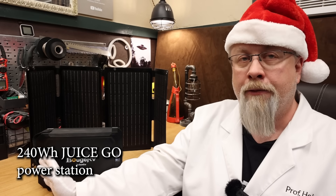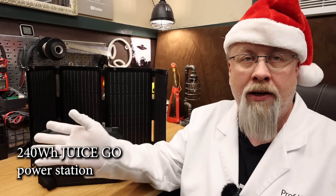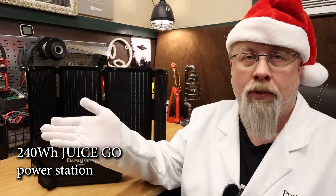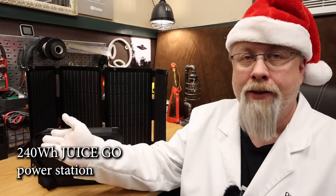Now this is only 240 watt hours so it's not huge power, but it's enough to run a CPAP machine for a night or two. You can also run a 12 volt fridge like that CR 30 quart for almost an entire day before needing to recharge it.